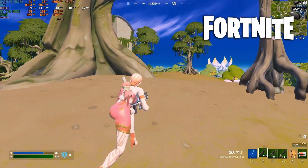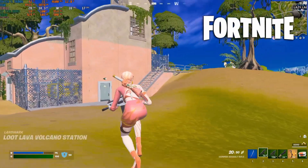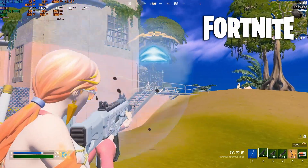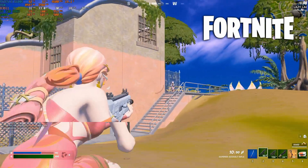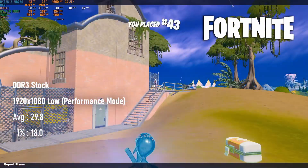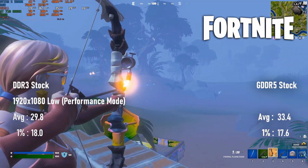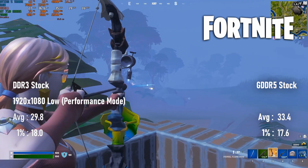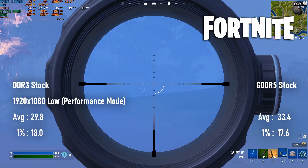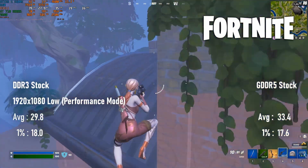Last year's testing saw Fortnite's regular renderer fall apart on the DDR3 710, so I skipped that and went straight for 1080 performance mode with low settings and epic view distance. Even so, the pleb version only manages a barely acceptable 30 FPS on average, with lows dropping into the teens. The fancy model again only gains about 10% over the pleb on averages, and lows are virtually static. Neither one is a good experience, so although I don't usually recommend playing BRs at low resolutions, dropping to 720 would probably be advisable in this case.